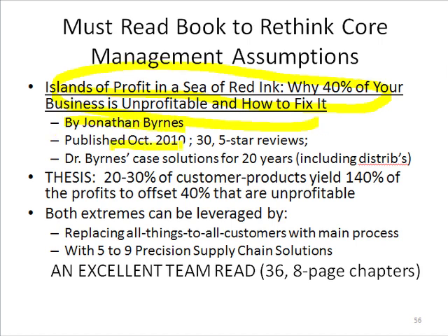It came out in October 2010. Go to Amazon and read all the reviews. In the book, Jonathan has a number of case solutions that he's accumulated over more than 20 years, including some fantastic ones that involve distribution companies.